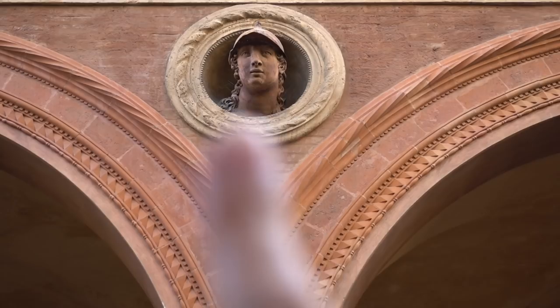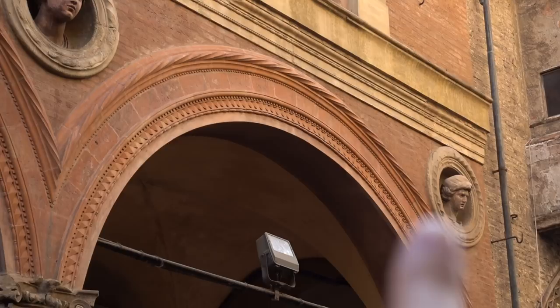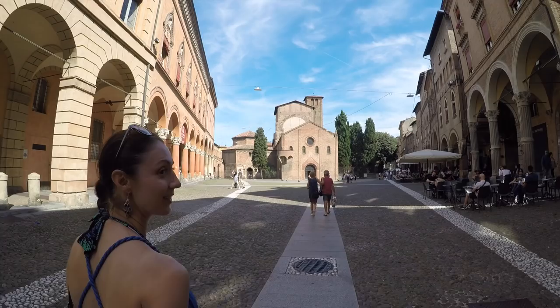Let me introduce you to a few of our new friends up here: Derek, Egbert, Bernard, Edward, Simon, James, Matthew.